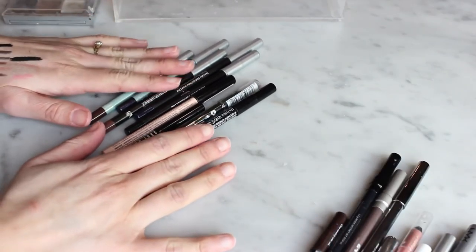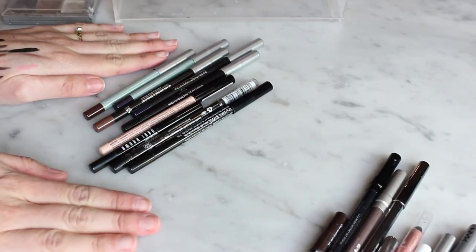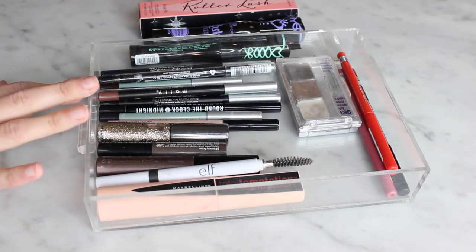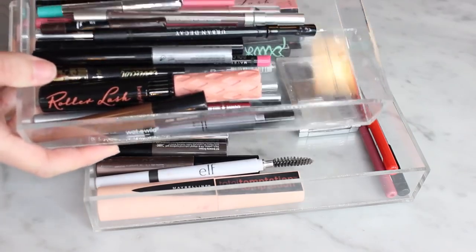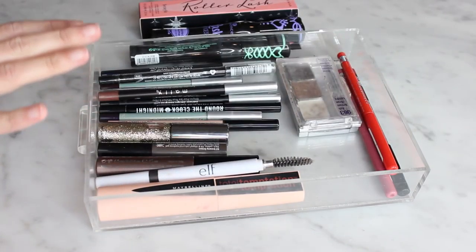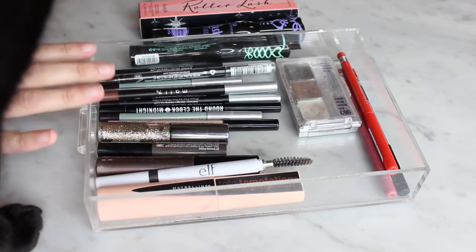For pencil eyeliners, I'm getting rid of eight and keeping nine. Overall across all categories, there are 20 items I'm getting rid of and 22 I'm keeping.